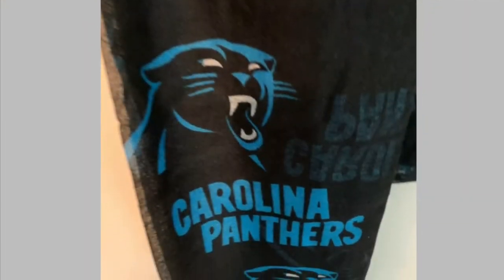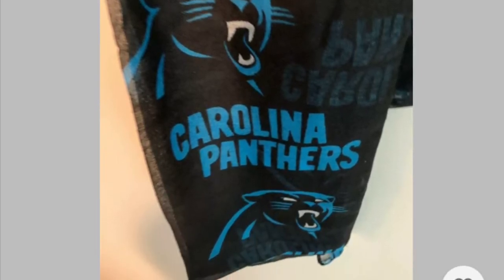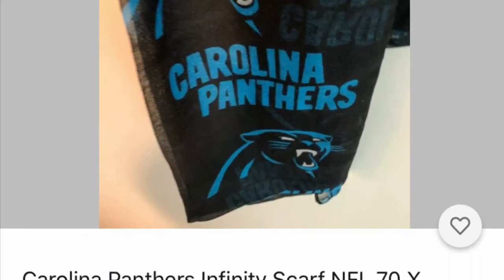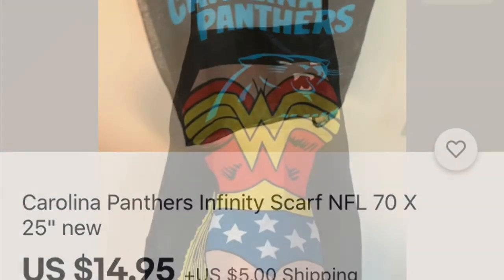We're back to sports fans. This is an infinity scarf — this one is for the Carolina Panthers. Are you cold where you live? Do you need something to warm you up but still want to show your team spirit and let everybody know you're a Panther fan? Try an infinity scarf. Cool item.